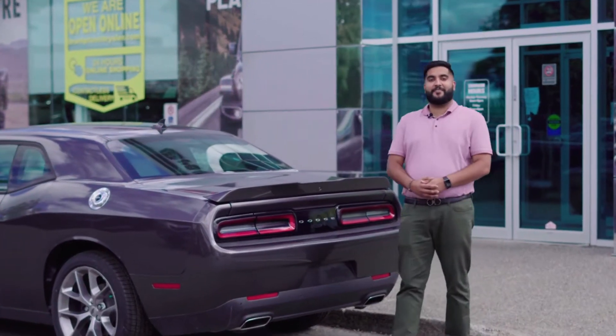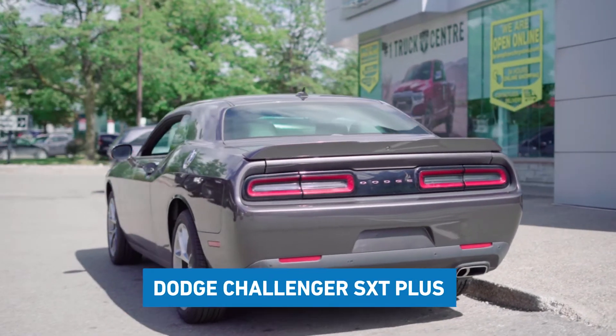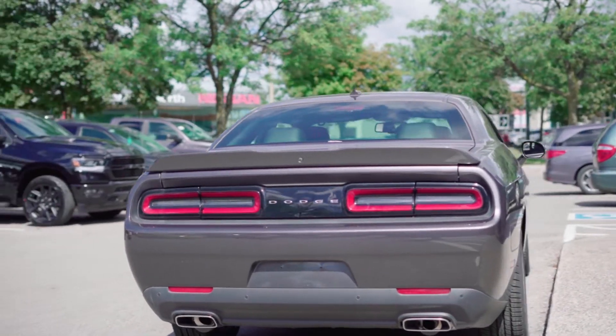To keep you safe and protected while driving, the 2020 Dodge Challenger S60 Plus comes with a rear backup camera with rear parking sensors and blind spot monitoring with rear cross-path detection.